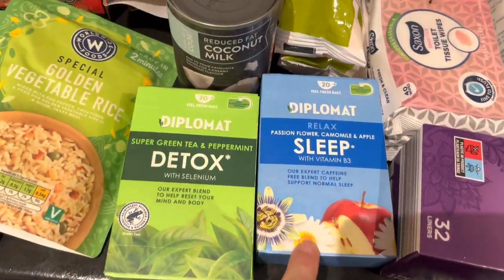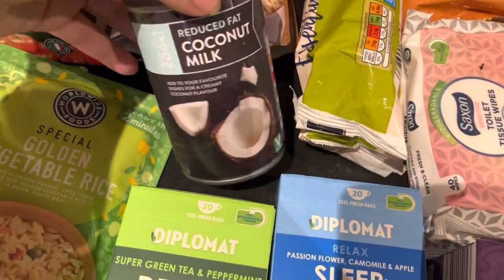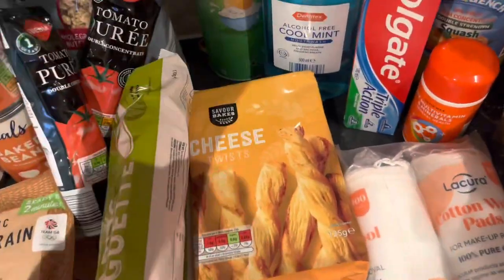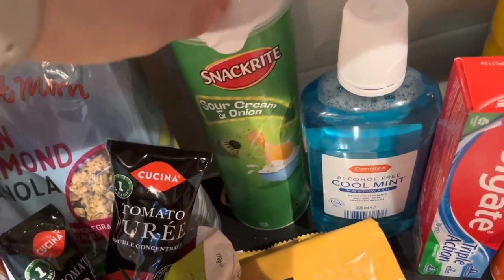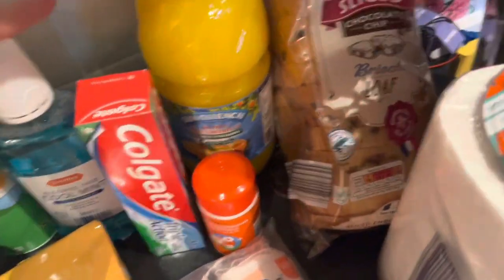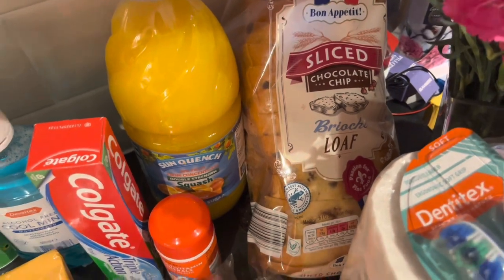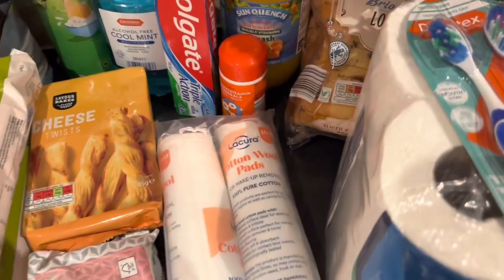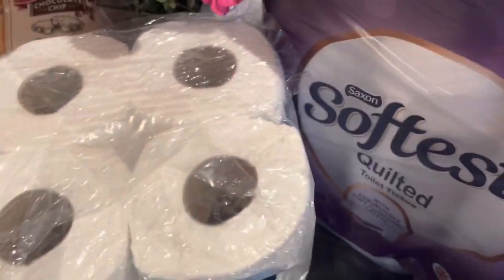Two packs of tea - still that time of year when we need tea. Reduced-fat coconut milk, sugar, and butter sauce for the family, plus a little snack - like a Pringles duplicate in cheese taste. And a mouthwash, no-added-sugar squash for the family.